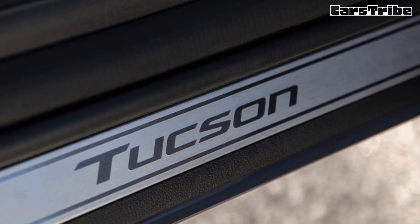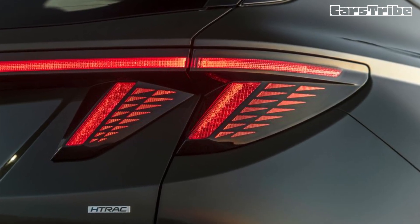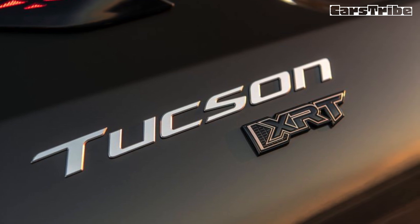At our test track, our all-wheel drive limited test vehicle made it to 60 miles per hour in a leisurely 8.8 seconds. The more powerful hybrid and plug-in hybrid models, reviewed separately, both feel quicker, but don't expect Toyota RAV4 Prime-level acceleration from either of them.